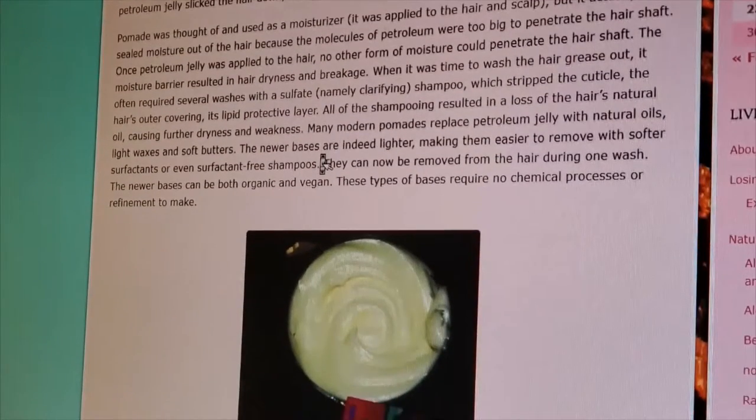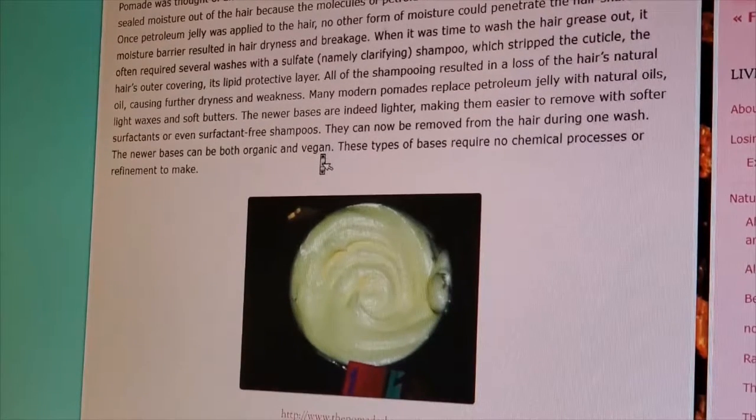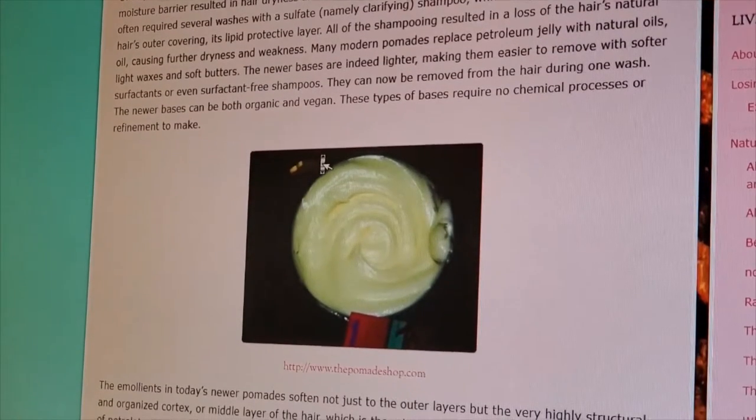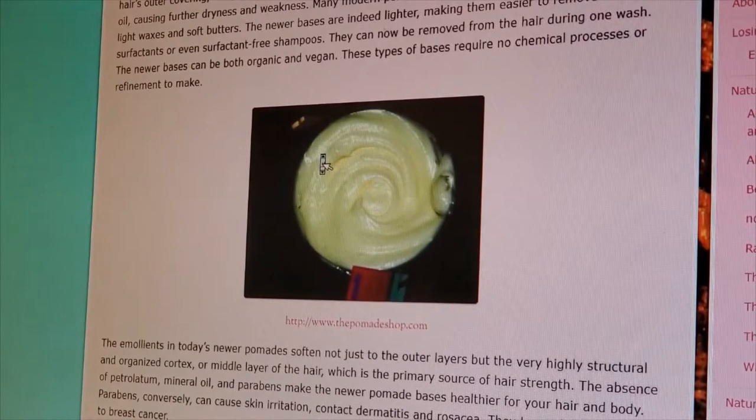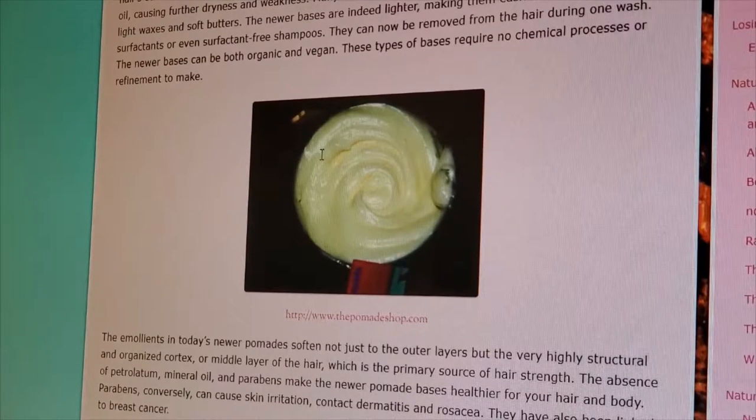Pomade was thought to be used as a moisturizer applied to the hair and scalp, but it actually sealed moisture out of the hair because the molecules of petroleum were too big to penetrate the hair shaft. Once petroleum jelly was applied to the hair, no other form of moisture could penetrate. The moisture barrier resulted in hair dryness and breakage. When it came to wash the hair grease out, it often required several washes with clarifying shampoo.